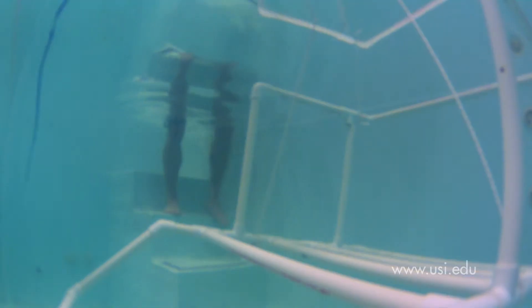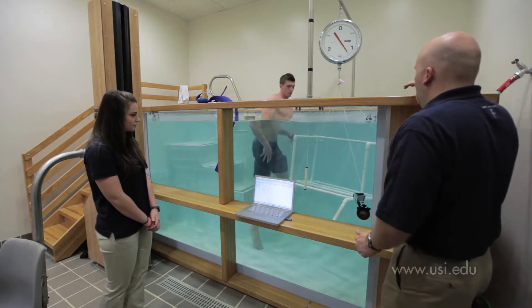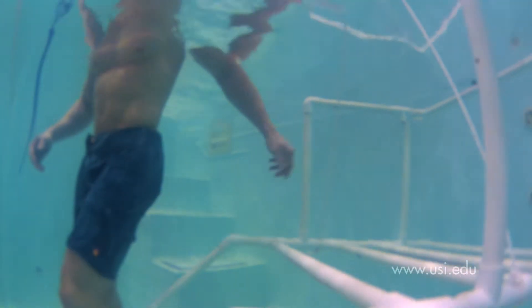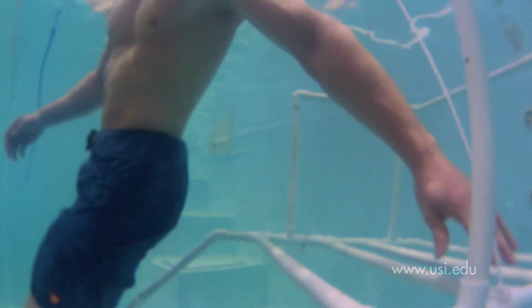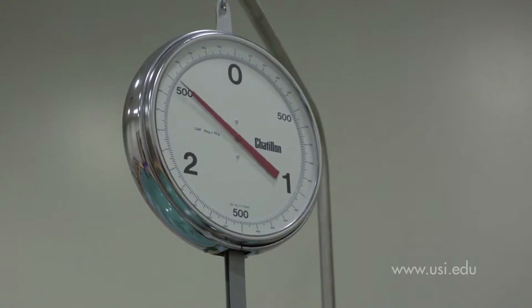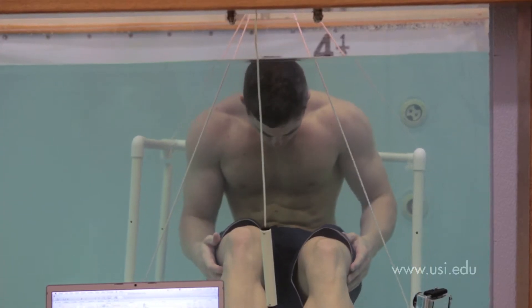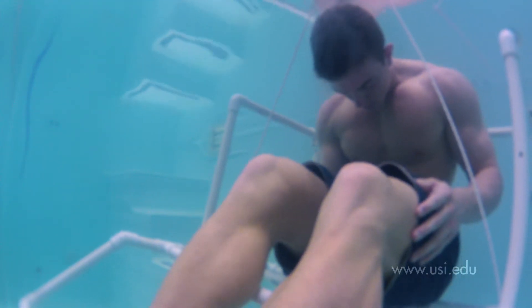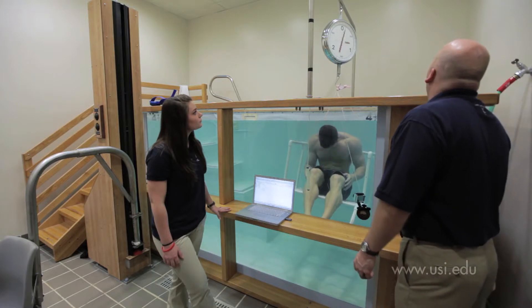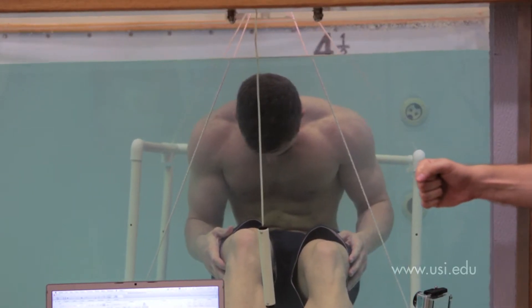Students really immerse themselves in Professor Jason Langley's exercise science class as they apply a law of physics to the data collected from the hydrostatic tank. This exercise enables students to measure the body's muscle to fat ratio. Chase Isaacs appreciates the accessibility of his professors while lab partner Rachel Breitweiser appreciates the hands-on approach that makes learning by doing fun.